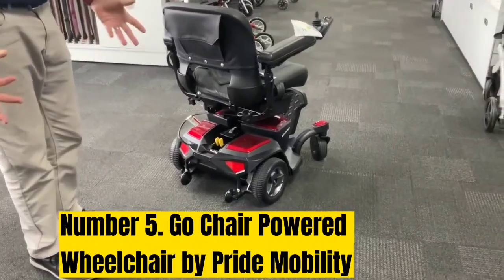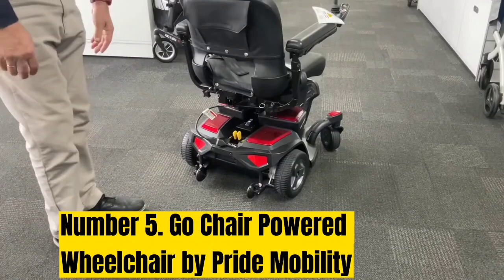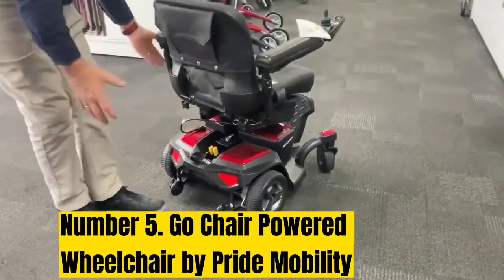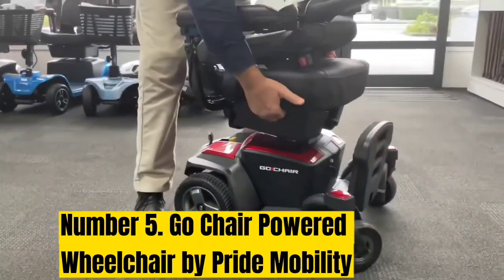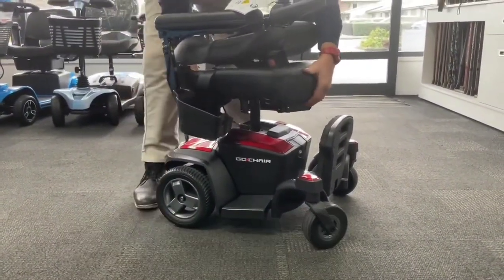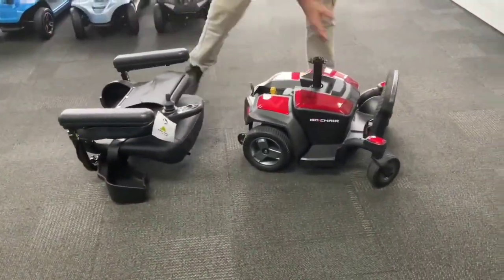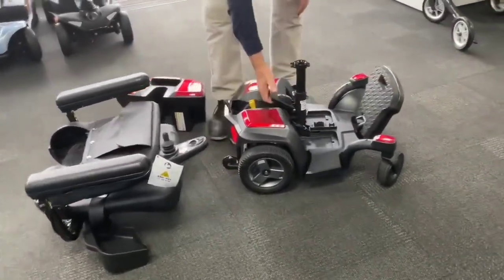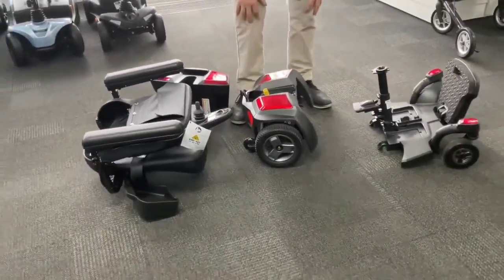Number 5: Go Chair Powered Wheelchair by Pride Mobility. The Go Chair by Pride Mobility is a great option for those who need to maneuver around small spaces. It has a turning radius of just over 25 inches, which makes it ideal for indoor use. It's lightweight, and once disassembled, the heaviest piece weighs 36 lbs. The wheelchair has concealed storage compartments — its two swing-away storage bins are directly under the seat, making them easy to access. This wheelchair comes in a variety of colors, has a more modern design, and can travel up to 13 miles on a single charge.